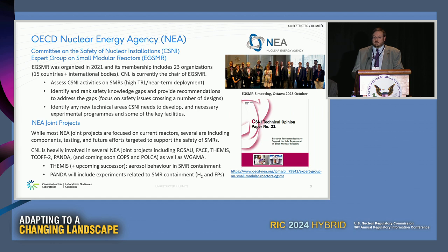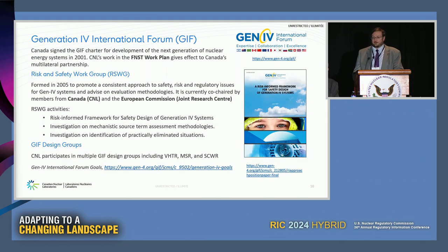There are also a multitude of NEA joint projects CNL has engaged in, connecting us with the international community. Many of these are pivoting toward including programs for SMRs and new advanced designs. Within the Generation IV International Forum, CNL is heavily involved in the Risk and Safety Working Group, which we co-chair. We have significant effort going into risk-informed frameworks, investigation of source terms, and the concept of practical elimination. We're also involved in very high temperature gas reactors, molten salt reactors, and the supercritical water reactor.